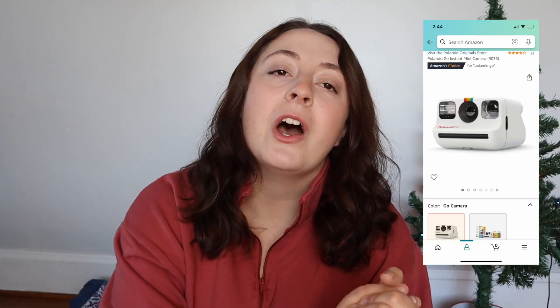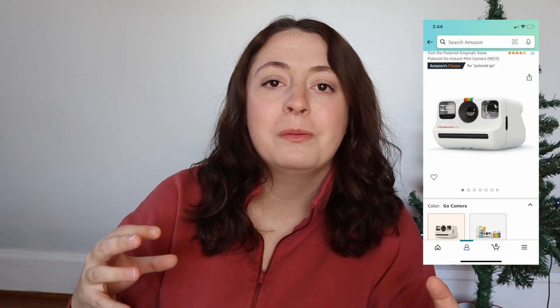Another good Amazon purchase would be the Polaroid Go. This is like a Polaroid camera but it's smaller, so you can take it with you and have a way to capture those memories you want to look back on.